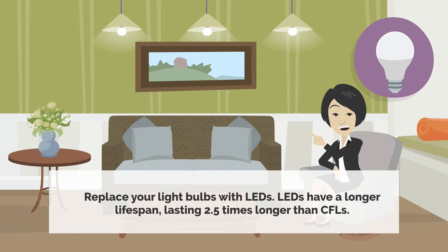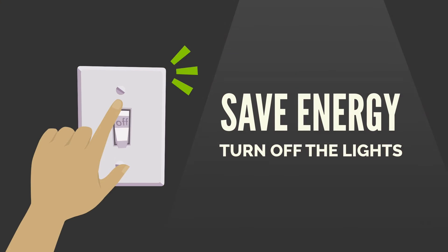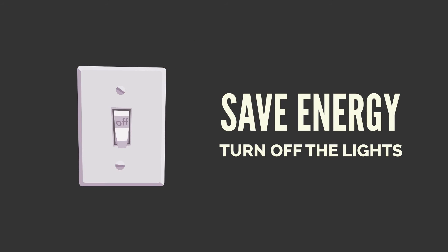Replace your light bulbs with LEDs. LEDs have a longer lifespan, lasting 2.5 times longer than CFLs. Turn off the lights whenever you leave the room, even if only for a few minutes, to help save energy.